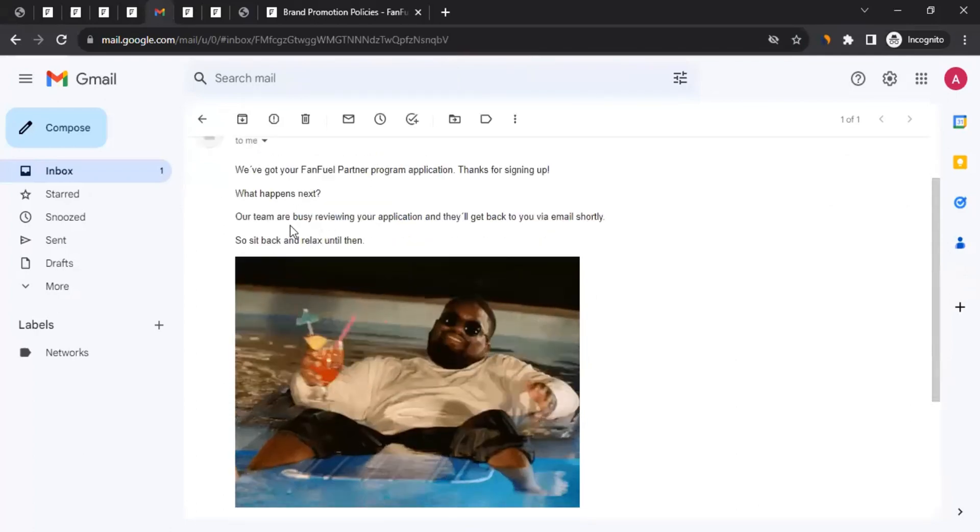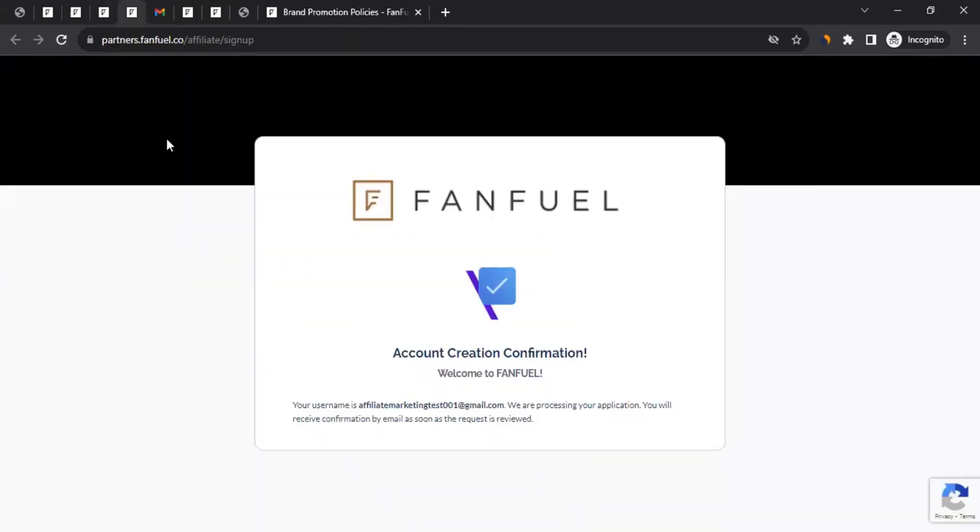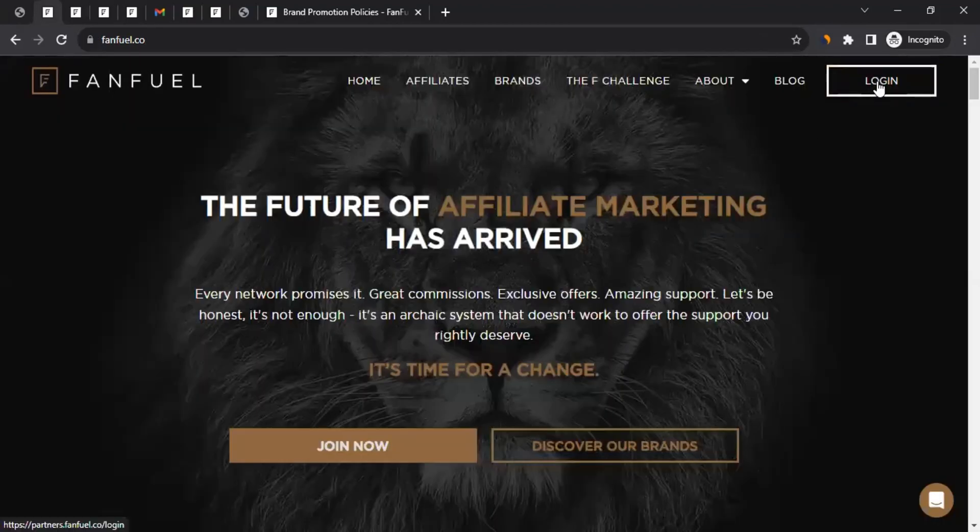They will assess whether you're a good fit before approving you. If you get approval, you can log in with your email and password — the approval email will include password instructions. Give them around one to two weeks — up to 14 days — as they may be receiving many applications.